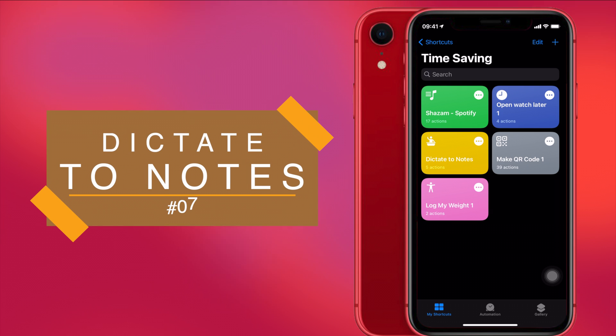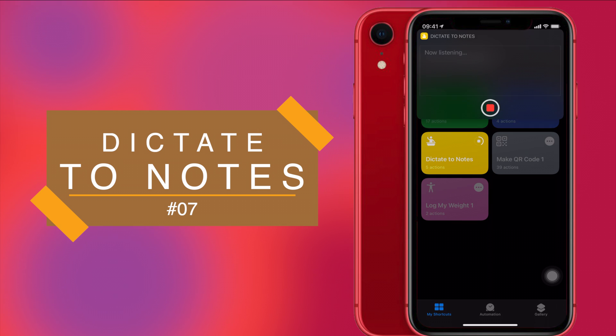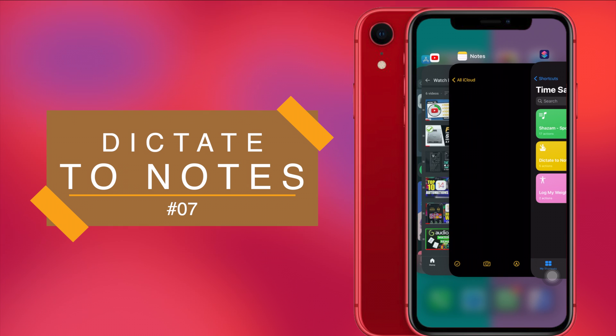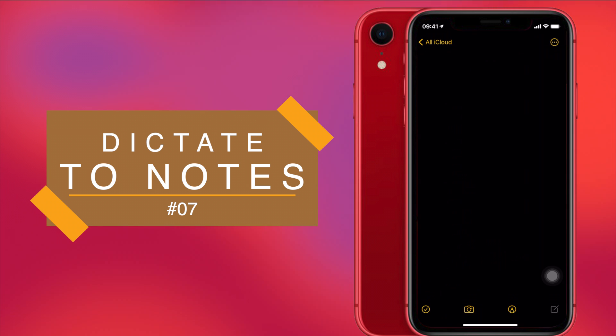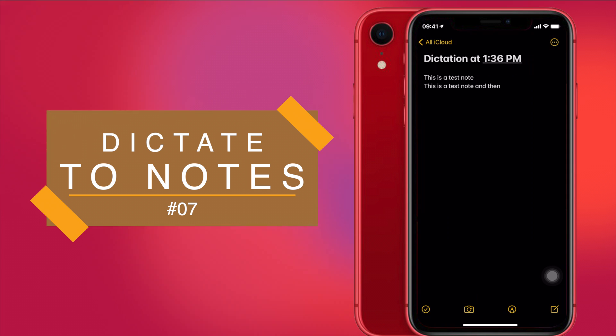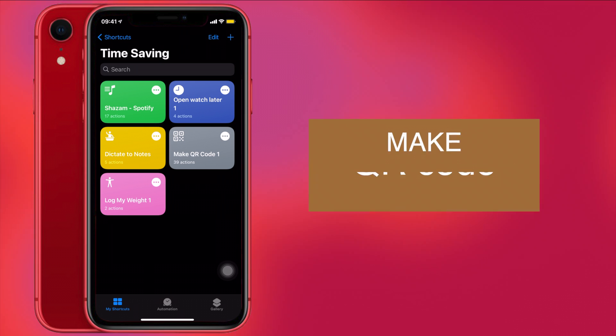Next is Dictate to Notes. If you're driving or eating and your hands are busy but you still want to take quick notes, Dictate to Notes lets you dictate what you want to note directly to the stock Notes app on your iPhone. I'll run the shortcut and say 'this is a test note.' It saves the note directly in your Notes app. You can see it here: 'Dictation at 1:36 PM — This is a test note.' Very convenient!